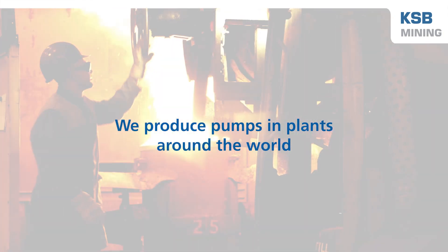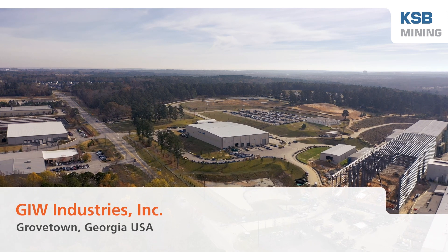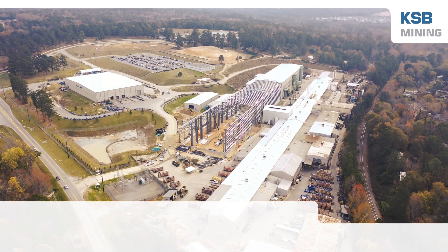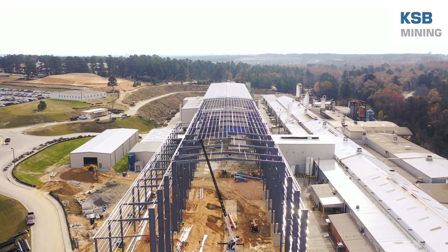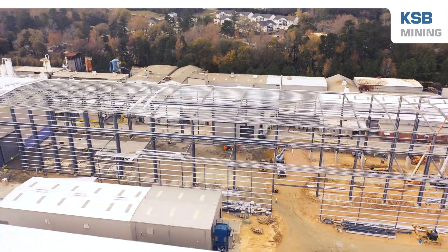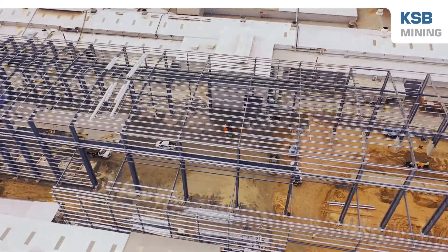KSB pumps are manufactured in plants around the world. In 2021, KSB will complete a $42 million expansion of the GIW manufacturing facility. The expansion will increase the capacity for handling large castings up to 20 square feet.